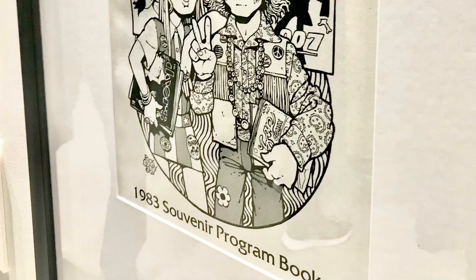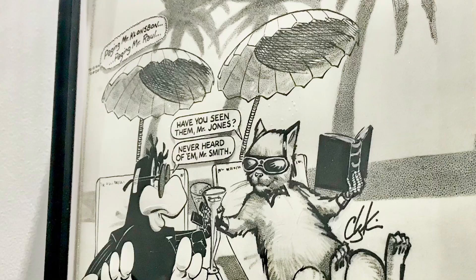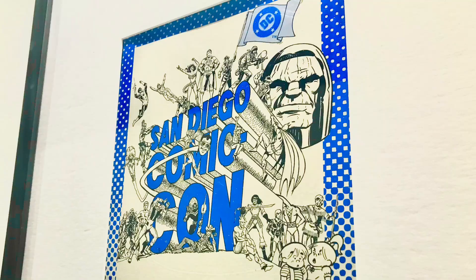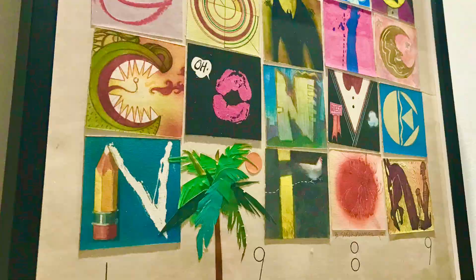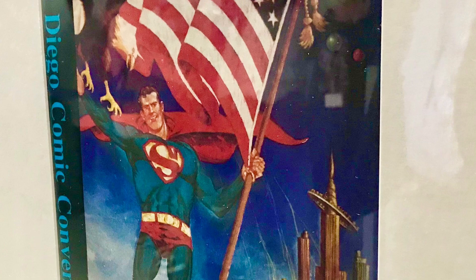Costume play, also known as cosplay, is when fans dress up as their favorite characters from the comics, movies, or video games to show and share their appreciation with others in attendance. This is an added attraction for those who make the journey to the San Diego Convention Center, because not only will they see stars, previews, merchandise, and collectibles, but will also have an opportunity to view the different and often elaborate costumes worn by cosplayers.